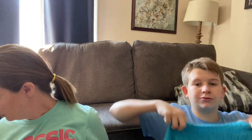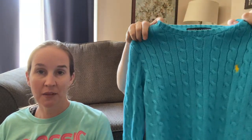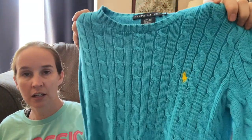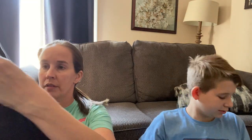Then we got this Ralph Lauren polo - I told Ryan to get it because it's kind of like 90s or Y2K vibes. It's a good style - cable knit with the logo. I've sold a crew neck with the polo logo recently for $30. Like five years ago that probably wouldn't be in style, but now it's back in style. I'm hoping it sells for around $30.